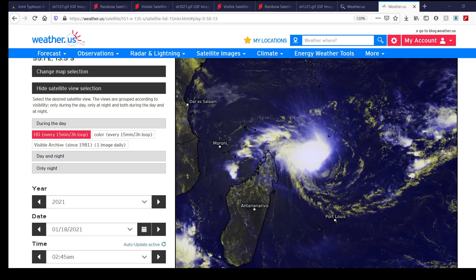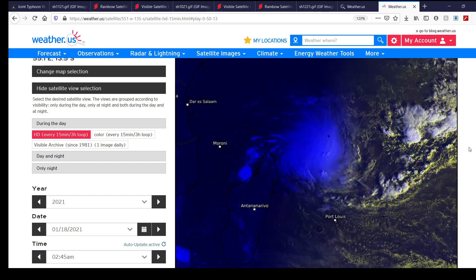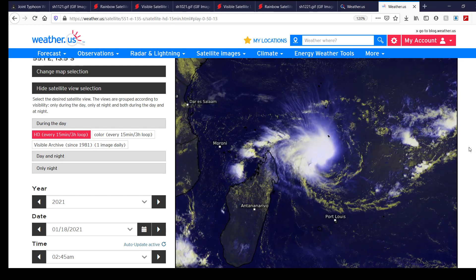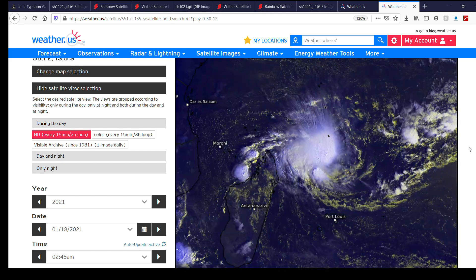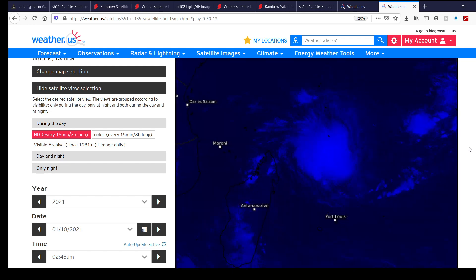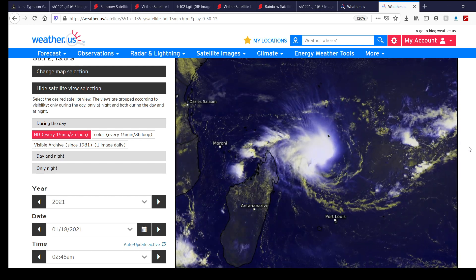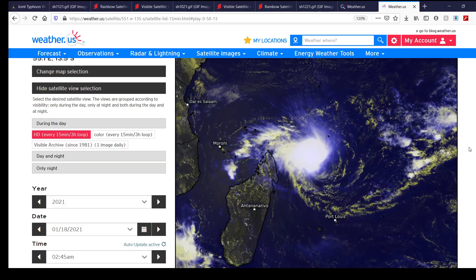I'll try to keep you guys up to date with the latest on that tropical cyclone as the situation progresses. Those of you in Madagascar, please keep a close eye on the system and follow your local officials for the latest information. For those of you in Australia, keep a close eye on Tropical Cyclone Kimmy with your local officials as well.